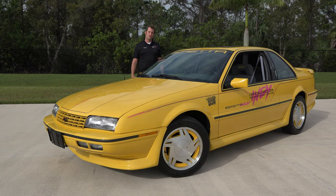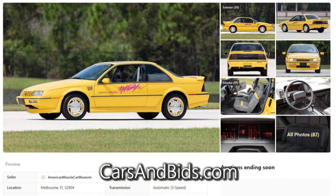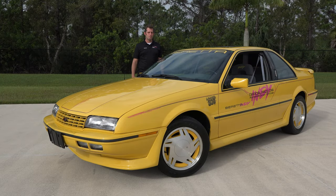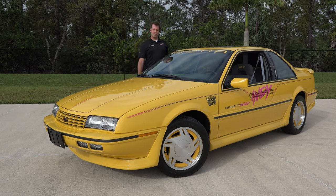If you're interested, head on over to carsandbids.com and check out the listing there. We've uploaded all the records, documentation, and tons of photos in addition to this video, so you can bid confidently knowing that you're getting a great example of a 1990 Chevrolet Beretta Indianapolis 500 pace car. Any questions or concerns, check the listing and check out our website at AmericanMuscleCarMuseum.com.